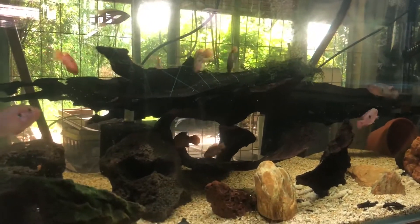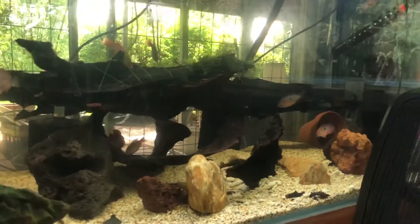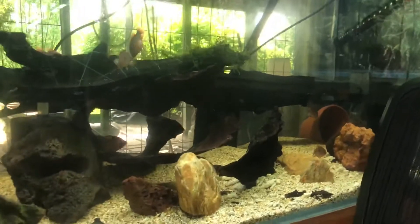And this is our red jewel colony. They're coming along quite nicely. They've been rearranging the tank a little bit. Let's move this chair out of the way.